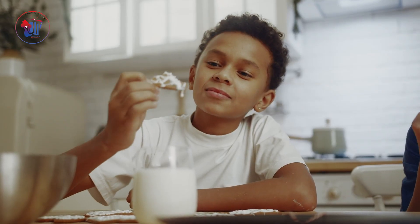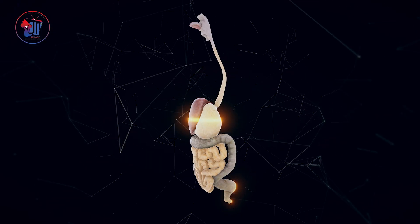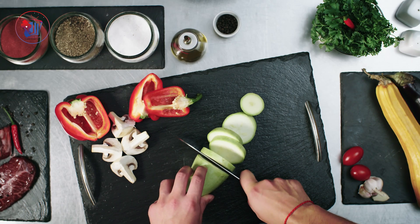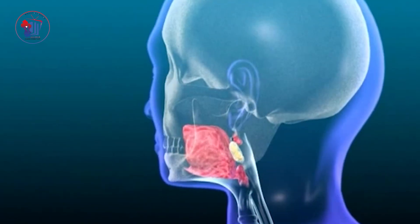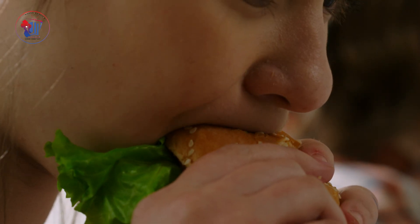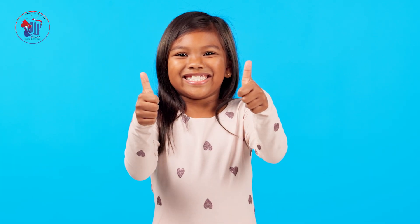Have you ever wondered what happens to the food you eat after you swallow it? Your body goes through an amazing process to turn food into energy and nutrients that help you grow and stay healthy. This process is called digestion, and it happens inside the digestive system. Digestion is a process where food is broken down into smaller pieces so the body can absorb the nutrients. Every bite you take goes on a long journey through your digestive system, which works like a well-organized machine to ensure your body gets what it needs.